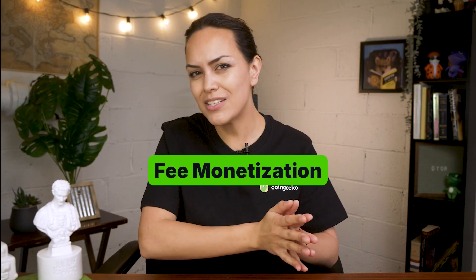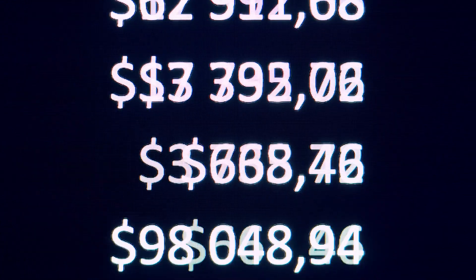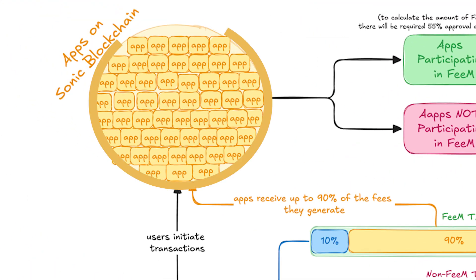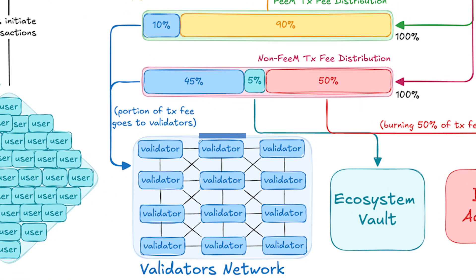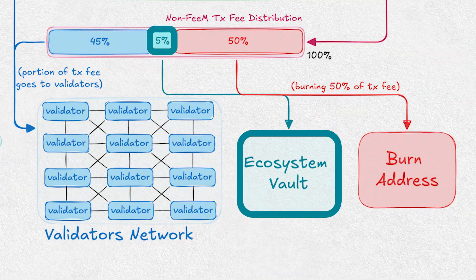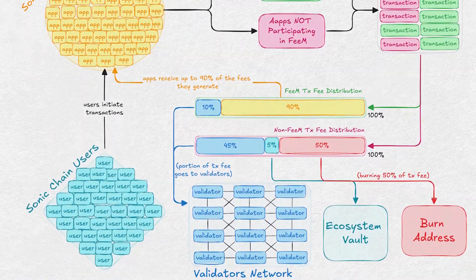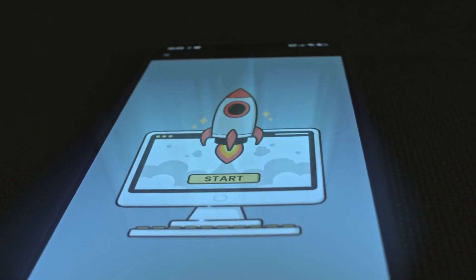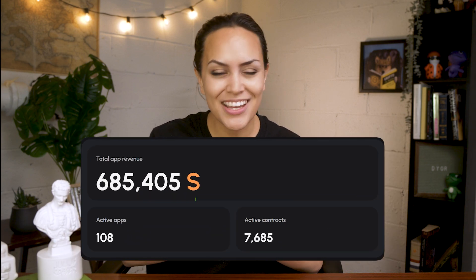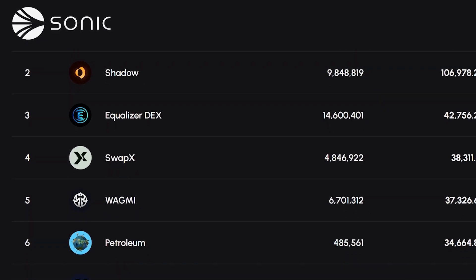Alongside the upcoming consensus upgrade, another major change on Sonic is fee monetization, or FeeM, introduced in March. It changes how transaction fees are distributed across the network. If a user interacts with an app that's part of the FeeM program, up to 90% of the transaction fee goes directly to the app's developer, and the remaining 10% goes to validators. If the app isn't enrolled in FeeM, the fee is split differently: 50% is burned, 45% goes to validators, and 5% goes to the ecosystem vault. Sonic highlights that this model allows developers to earn directly from app usage without needing to launch a token or raise external funding. Since launch, the program has generated over 500,000 S tokens in fees, spread across more than 90 dApps currently live in the program.